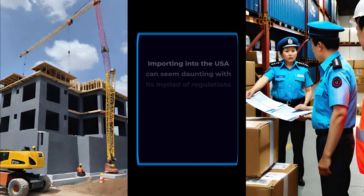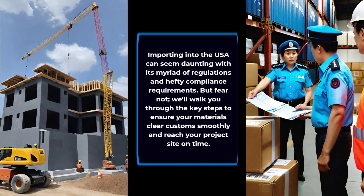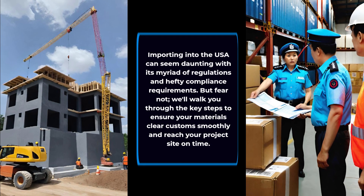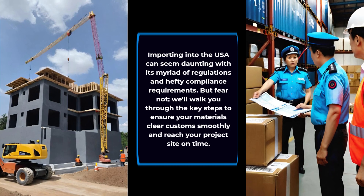Importing into the USA can seem daunting with its myriad of regulations and hefty compliance requirements, but fear not. We'll walk you through the key steps to ensure your materials clear customs smoothly and reach your project site on time.